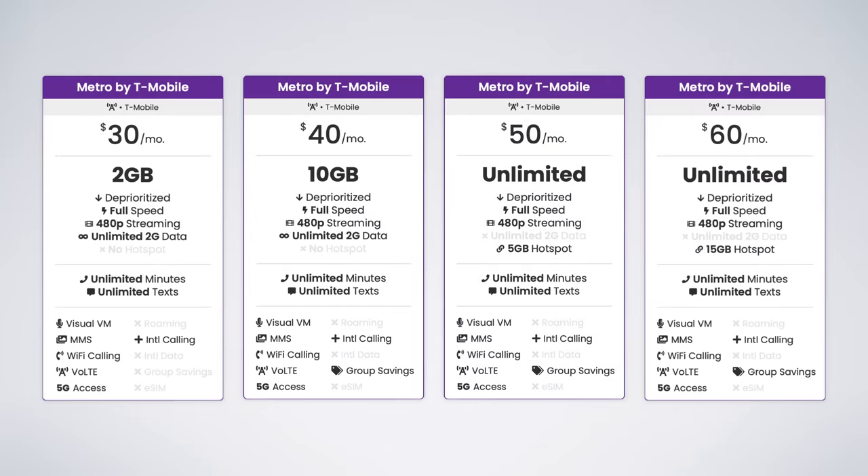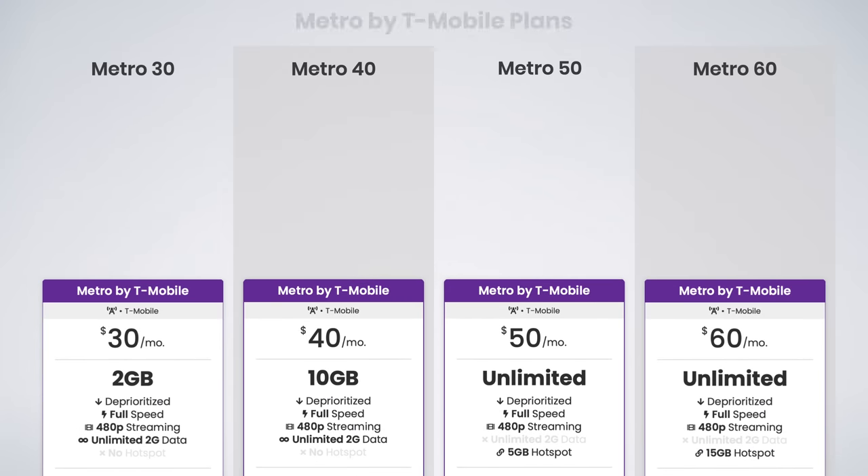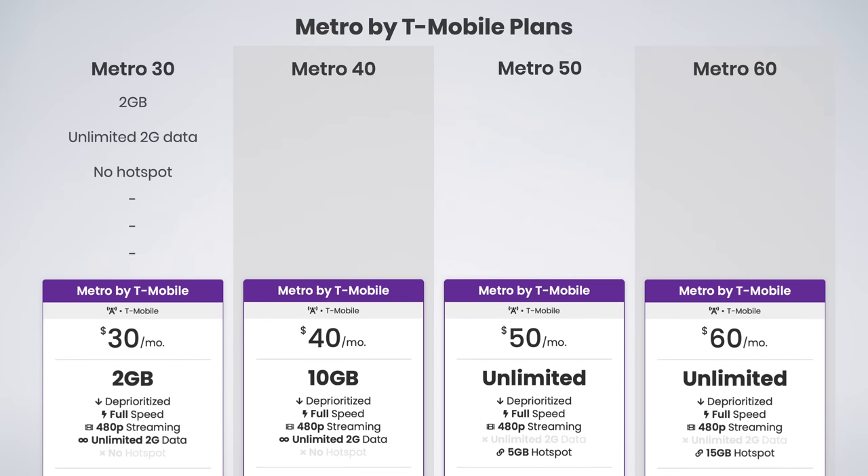Metro offers four plans to choose from. The $30 plan includes unlimited talk and text with two gigs of high-speed data. After the two gigs, you get unlimited data, but it's capped at 2G speeds or 128 kilobits per second. The $40 plan includes unlimited talk, text, and 10 gigs of high-speed data before unlimited data at 2G speeds.